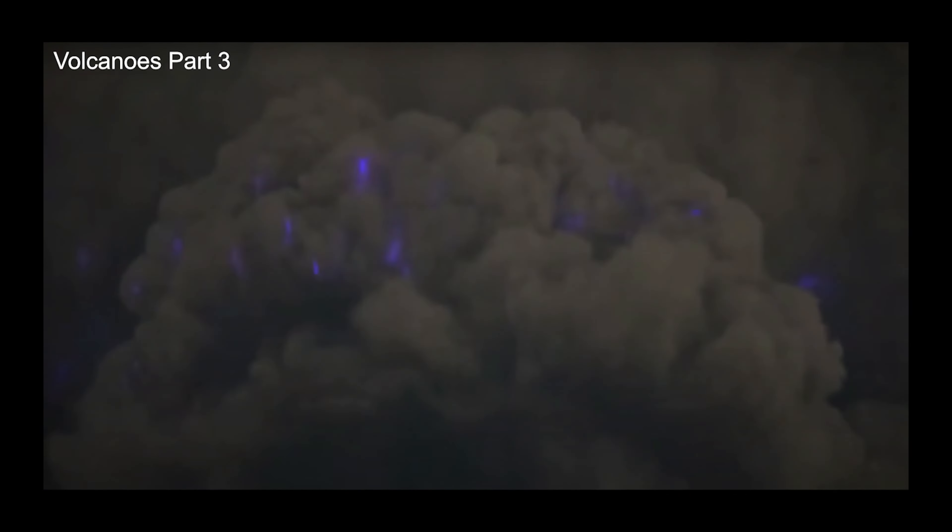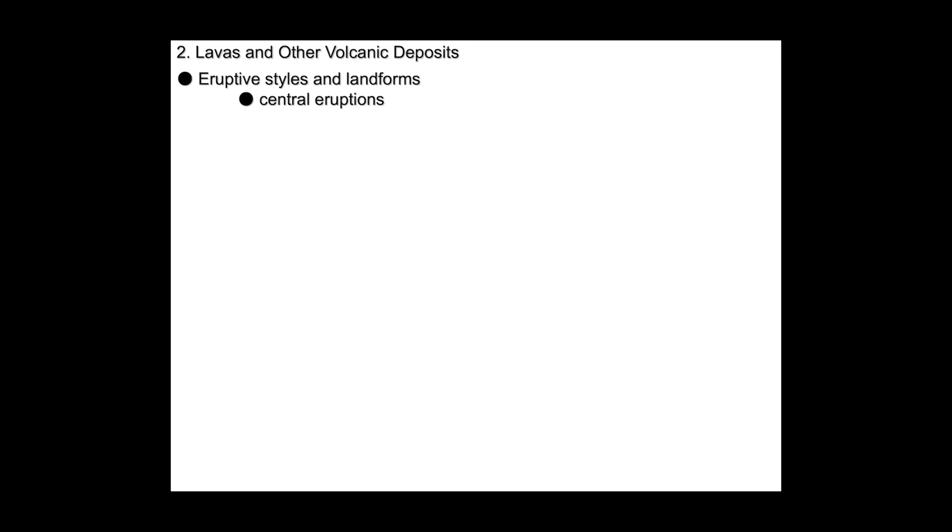While the devastation of Pompeii is dramatic and traumatic, it only represents one type of eruption. When we look at eruptive styles and landforms, we can talk about central eruptions — eruptions that essentially come from the main pipe, the main conduit from the magma chamber to the surface.